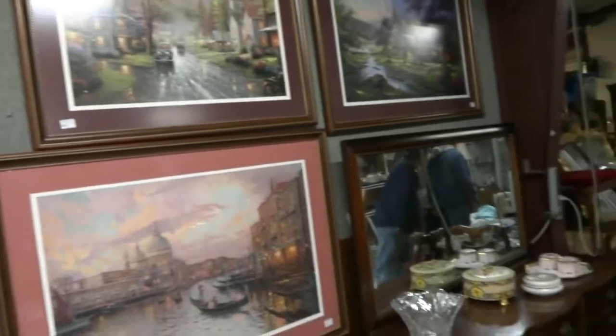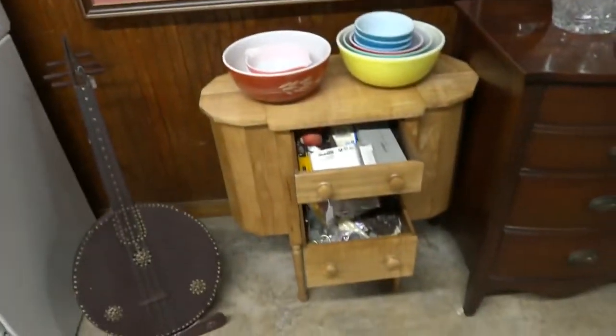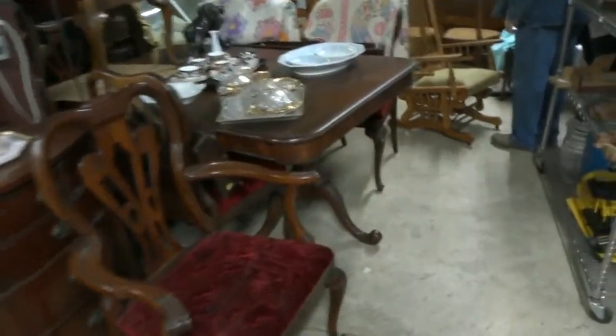There's some Thomas Kincaid pieces up through here, some more kitchen. Nice little Martha Washington sewing cabinet. I'm going to slide around here — got a nice table and chairs, velvet seats, mahogany, it's got the carved legs, really cute.